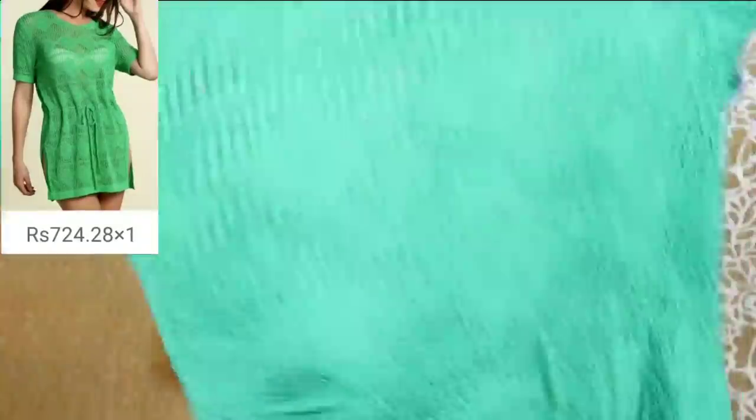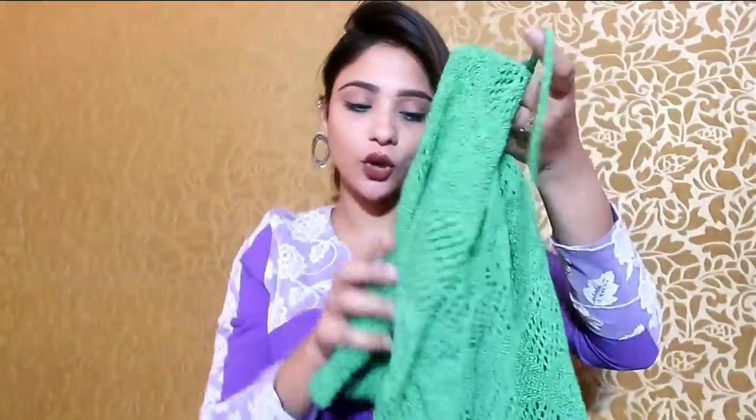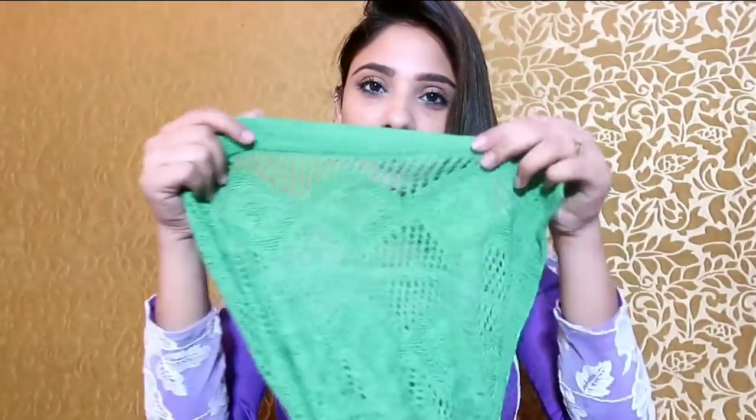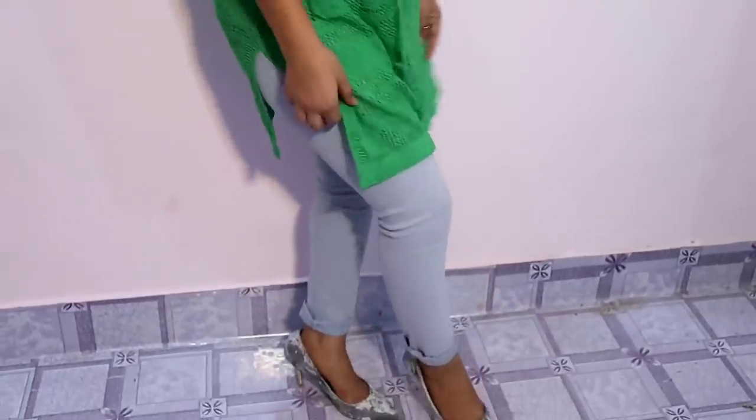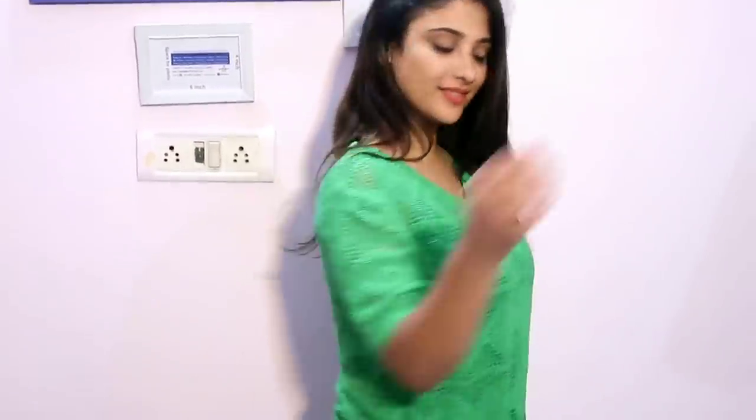Next I picked this mesh sweater top. There are drawstrings on the front which you can tie to adjust the fitting. It's a very bright green color — I picked it because it was such an unusual color. It was something like ₹600 or ₹700. You can style it with a black spaghetti, a black cut-slip top underneath, with a black sweater, full sleeve, high neck — you can style it very well.